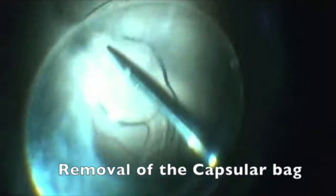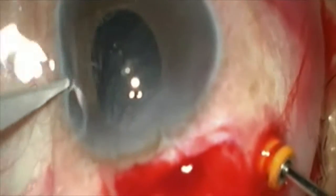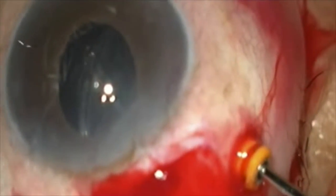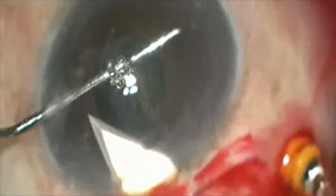An attempt is now made to remove the capsular bag first. It is grasped with the forceps and brought into the anterior chamber. A side port entry is made and the bag is hooked onto a Sinski key to prevent it from falling while the superior sclerocorneal tunnel is opened.